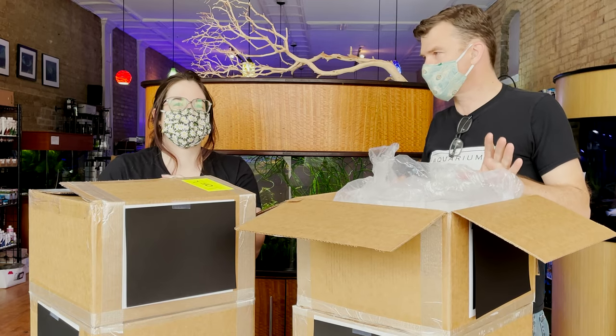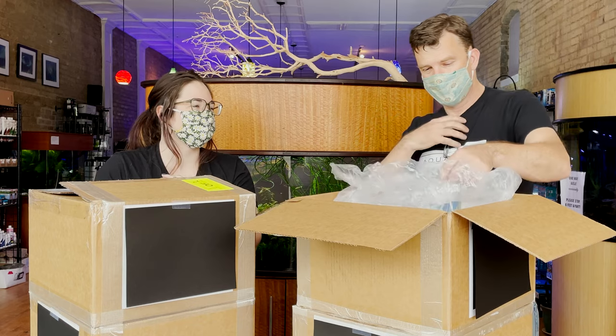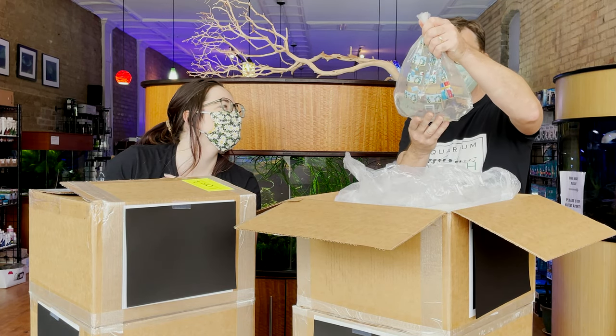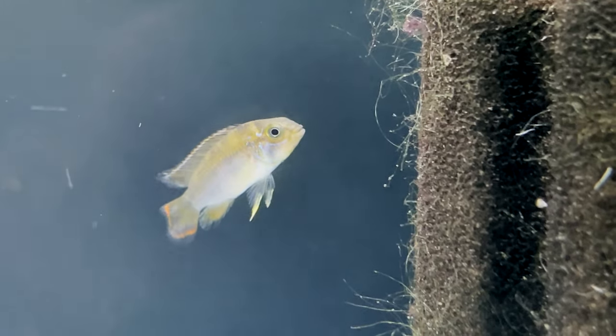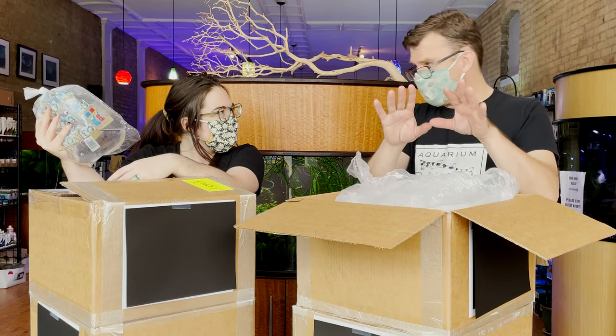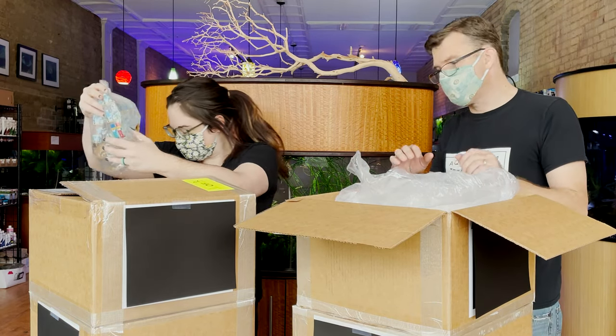I love it when Amy does these orders because it's a surprise for me — I don't know what we're going to get. Oh, Apistogramma nijsseni! I love epistos. This is one of our favorite groups for sure, similar to pandurini but a little smaller, with the pinstripes in a different spot. Basically it's a trim package.